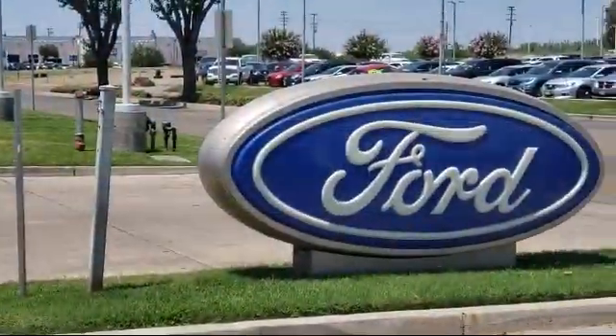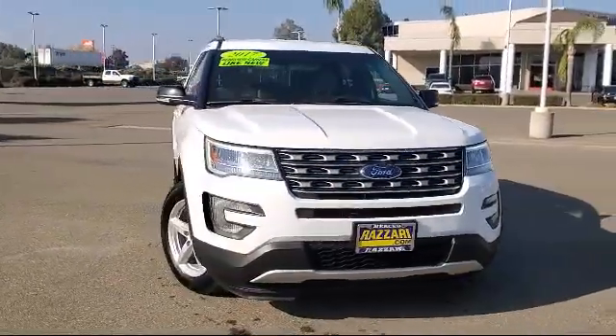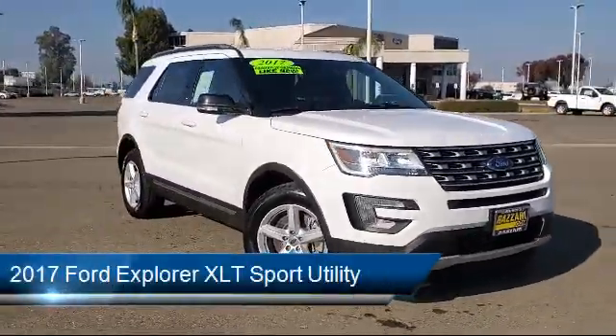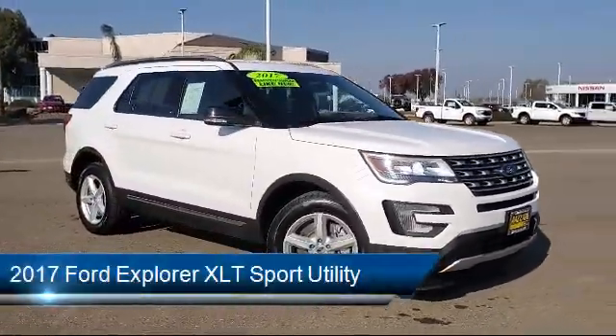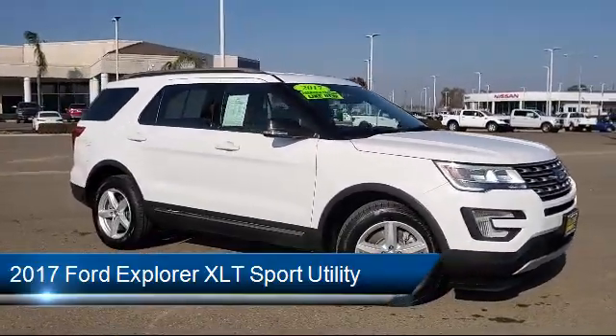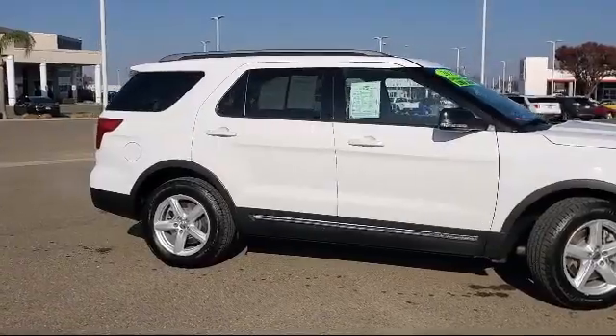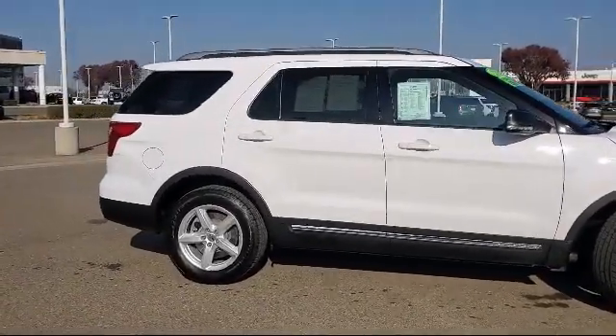Welcome to the Risari Auto Centers, and here's a look at another one of our great vehicles from our inventory. It comes equipped with keyless entry, split fold-down rear seat, leather-wrapped steering wheel, parking sensors, rear-view camera, alloy wheels, and rear spoiler.